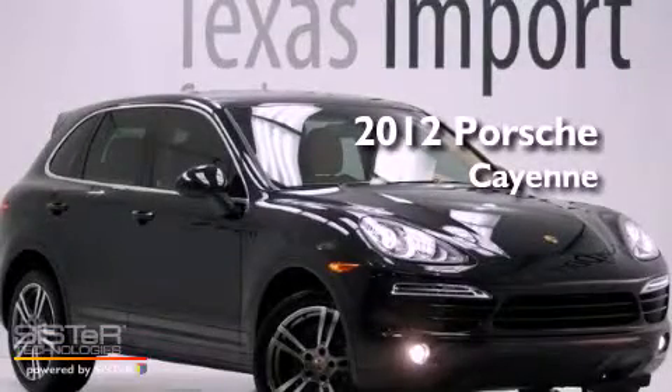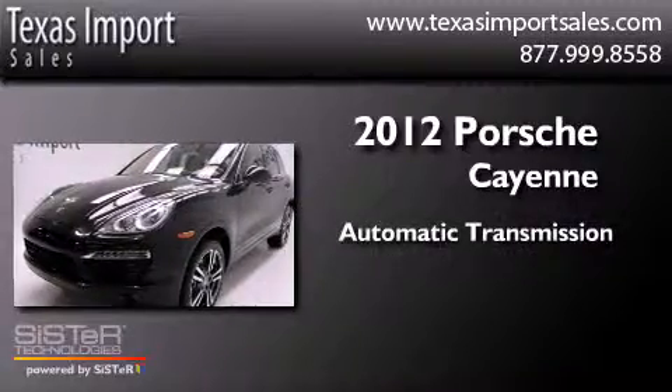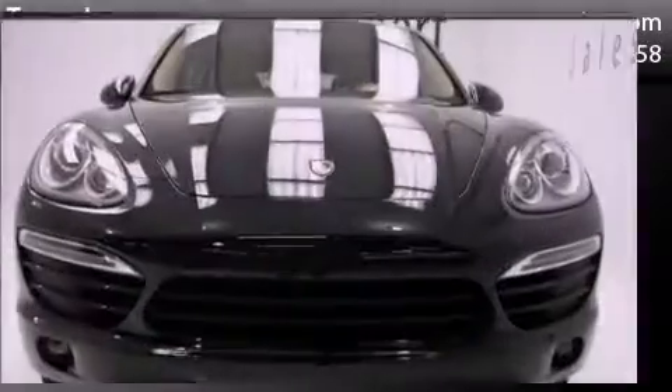This is a 2012 Porsche Cayenne. This SUV has an automatic transmission, a 3.6-liter V6, and the added safety and control of all-wheel drive.